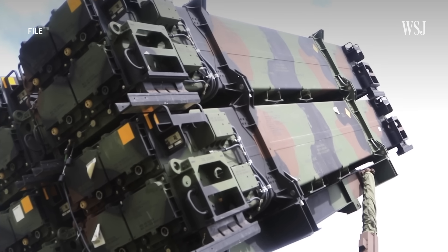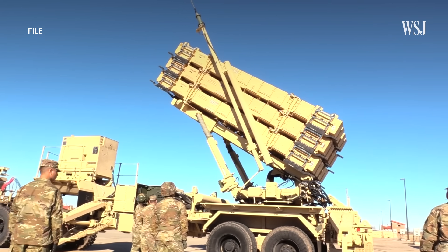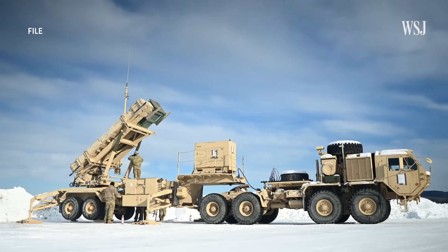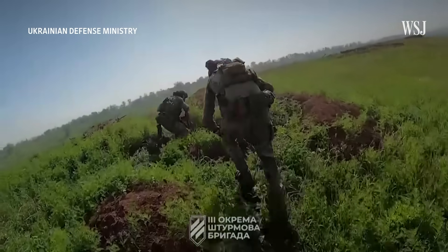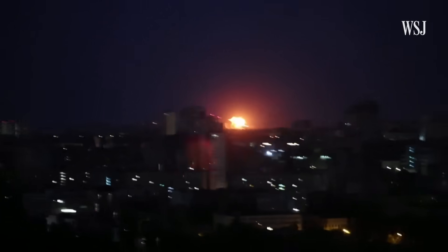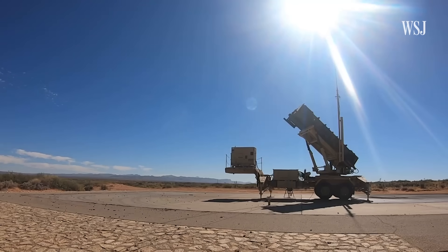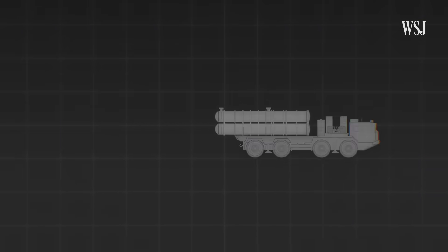This is the US-made Patriot air defence system. Since two were delivered to Ukraine in April, it's proving to be an indispensable tool in Kyiv's arsenal. The system is defending Ukraine's ground troops, cities, and critical infrastructure amid a barrage of Russian attacks. So why does the Patriot have an advantage over other air defence systems? Let's break it down.